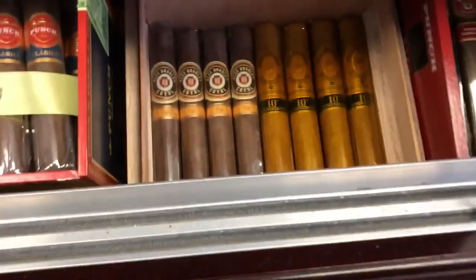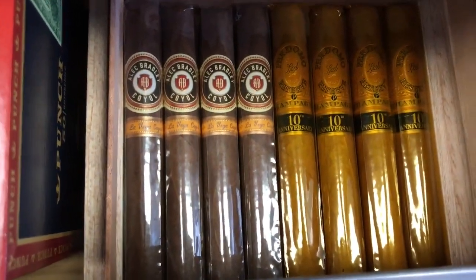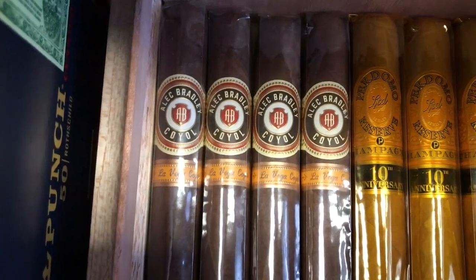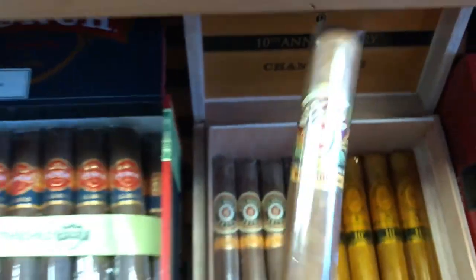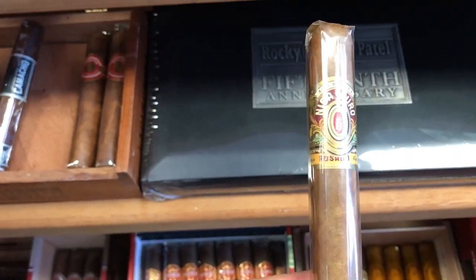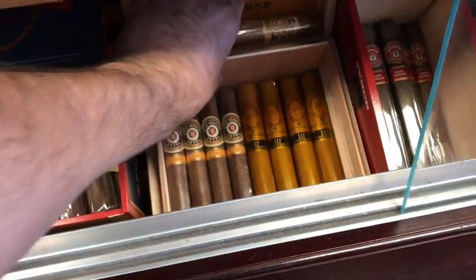Then, next one — I kind of split the box. It's a Perdomo 10 Years Anniversary Champagne, Connecticut, good one. Then I have an Alec Bradley Koyao, very very good cigar. Then last, my stick — it's an Alec Bradley Prensada Rosada, two years age, only last.